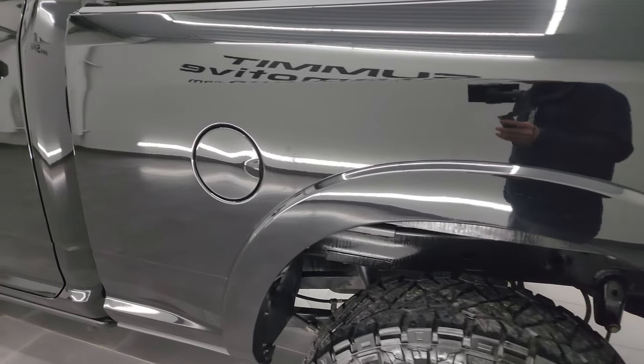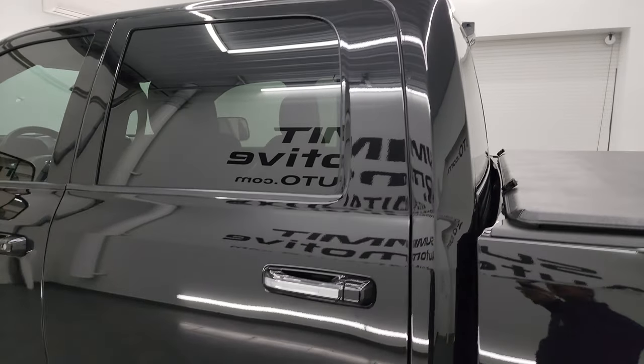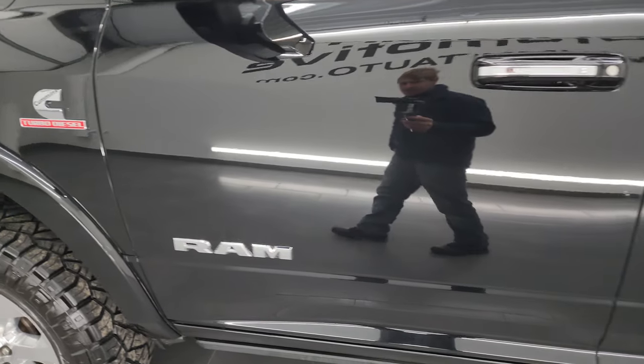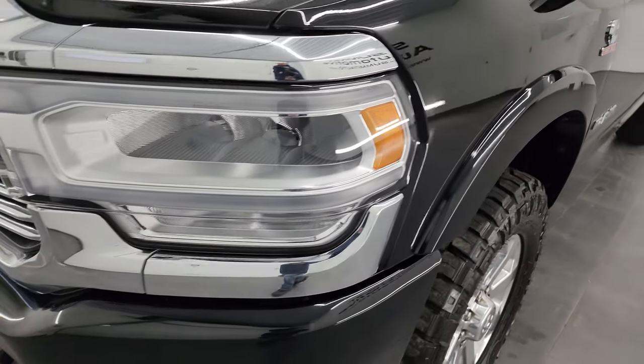Going down the driver's side here, the box is in fantastic condition. I didn't see any dents or dings. The doors and cab all look really good. Paint is very shiny and reflective on this truck. I didn't see any dents on the doors, and the driver's side front fender is in really nice shape as well.